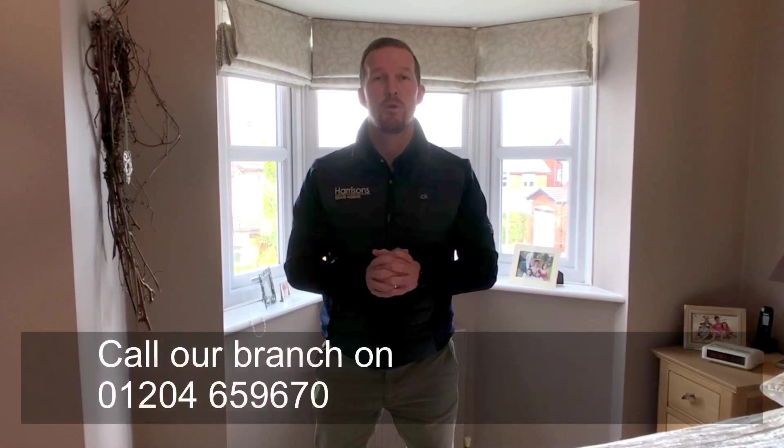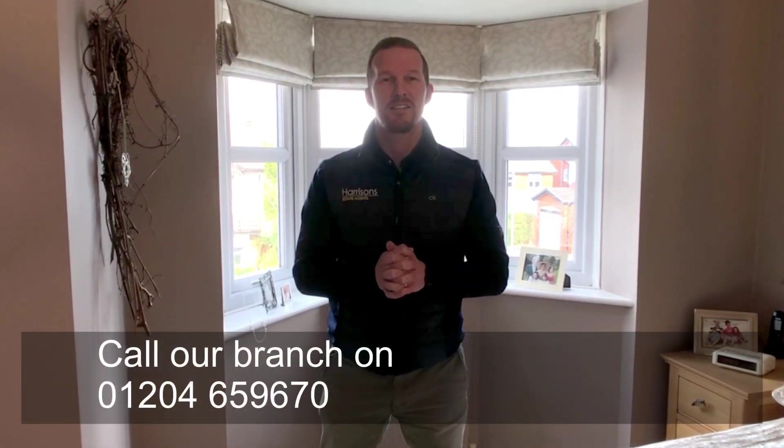Comment below what you think this property is coming on the market at price-wise — I'd love to hear your thoughts. If you're interested in viewing properties on Beaumont Chase, detached properties, give my branch a call. The number is 01204 659 670. Thanks for watching and we'll see you tomorrow.